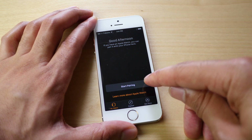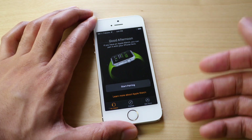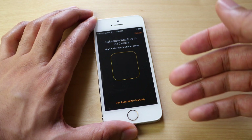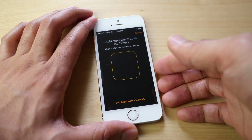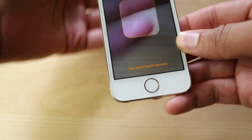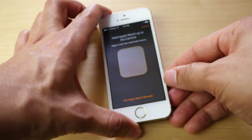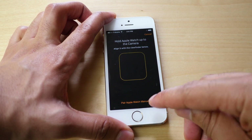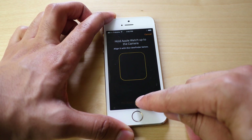You do see a Start Pairing option, so if you'd like to pair your Apple Watch, all you would do is tap Start Pairing and then the automated pairing solution comes up. You'd just hold up your Apple Watch to the camera and it would automatically pair. It's pretty slick the way it's going to work. You can also pair your Apple Watch manually if you prefer to do that.